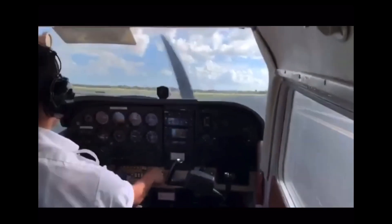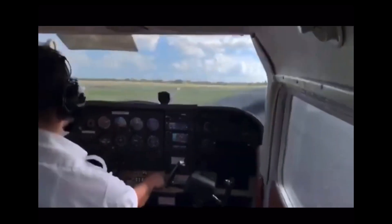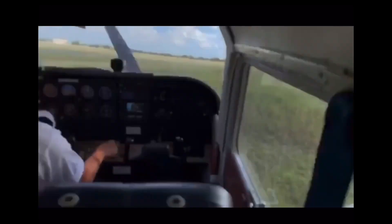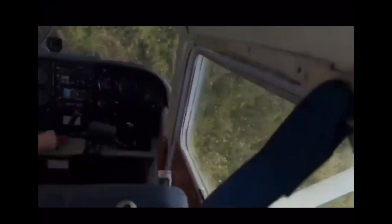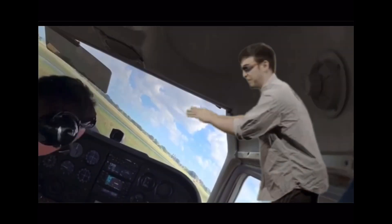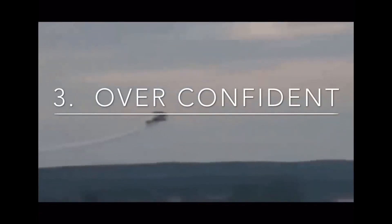An important thing to learn is how to do a safe go-around rather than try to save a bad approach. The challenging point students face is learning a safe go/no-go point for landing, and students quite often try to save bad approaches. This is not okay — this needs to stop.